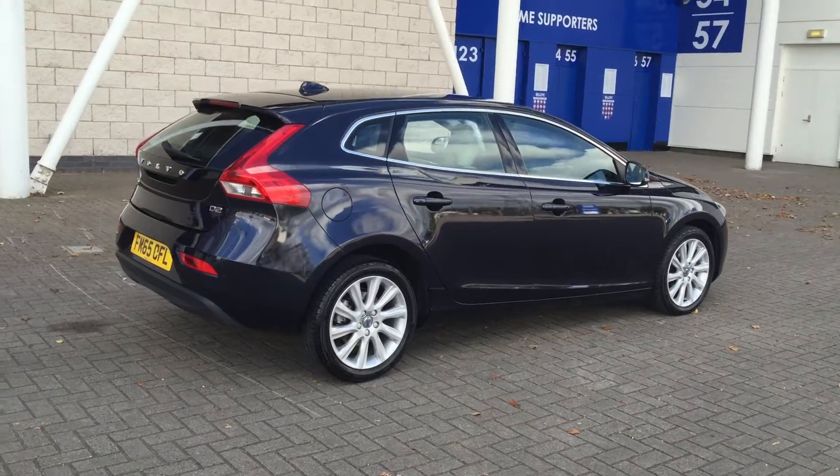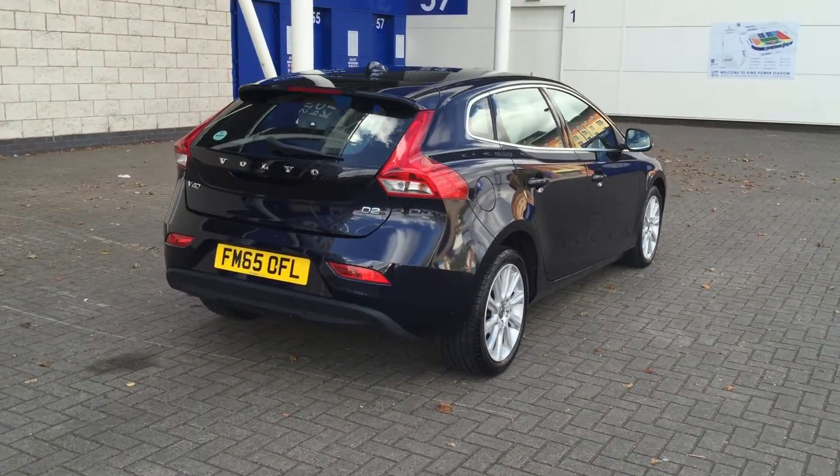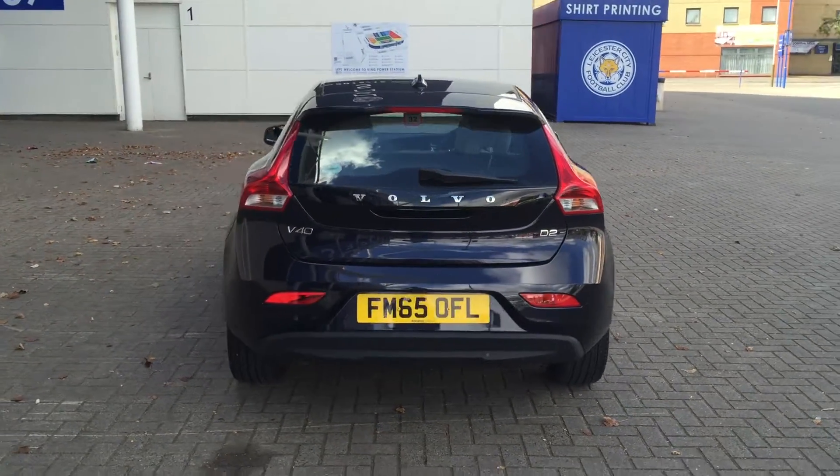The car has covered 10,000 miles with a full Volvo service history. It's finished in magic blue pearl with sandstone beige full leather upholstery.